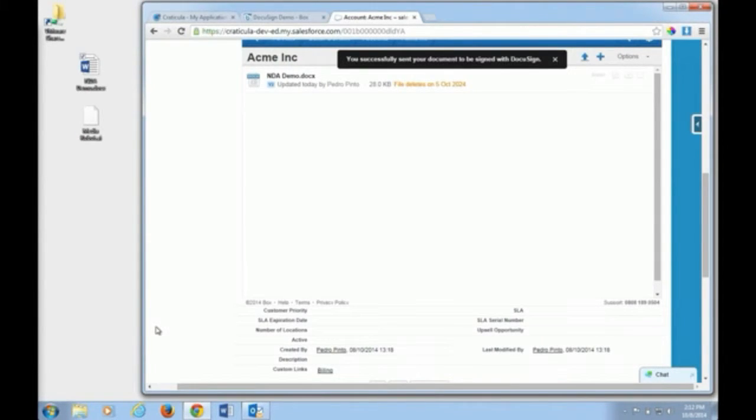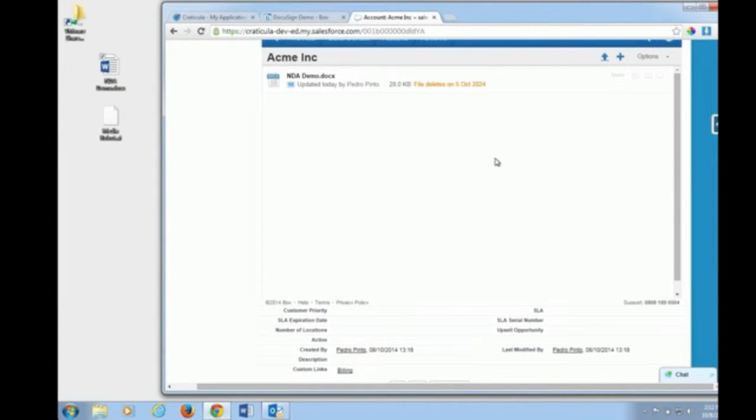The document has now been sent to Philip. I'm going to hand control of the demo to Philip, who will show what the recipient sees from the document.